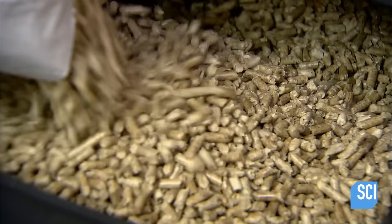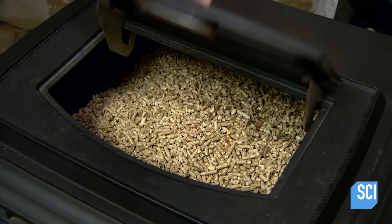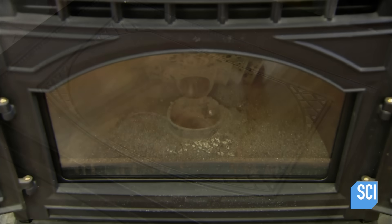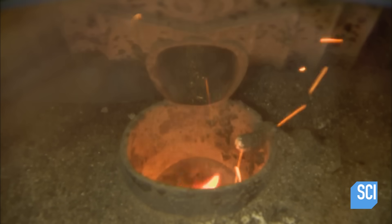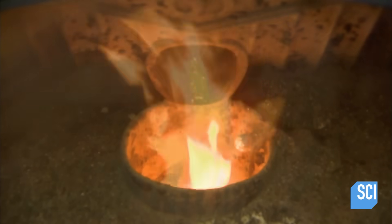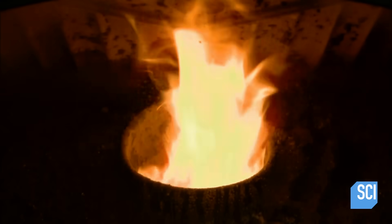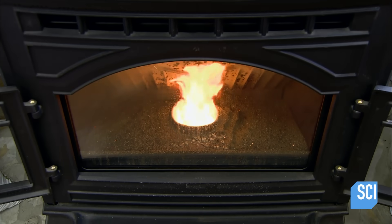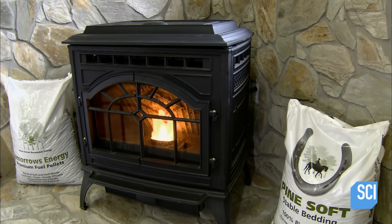Depending on the model, the hopper holds up to 80 pounds of wood pellets. Several computer chips monitor the stove's heating performance, dictating the rate at which the hopper automatically feeds pellets into the stove's fire pot. The heat output is manually adjustable or can be controlled by a thermostat.